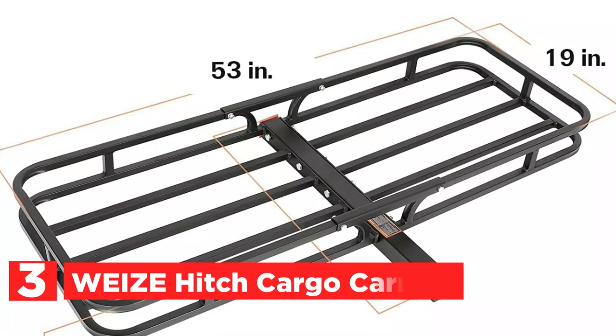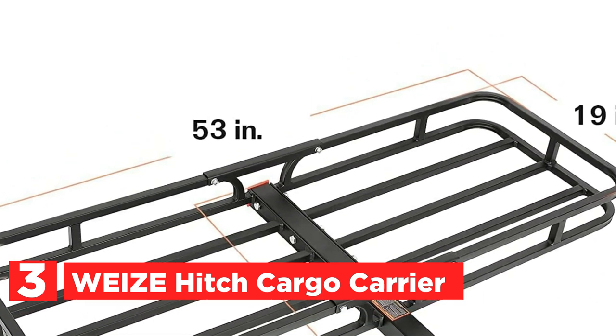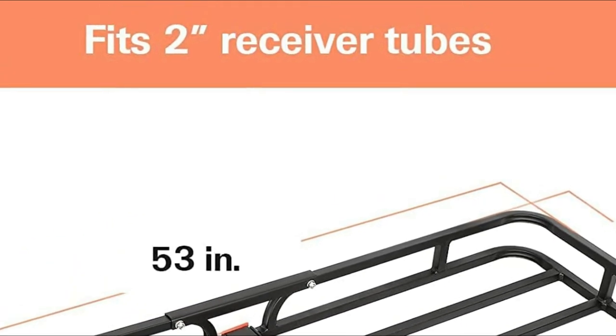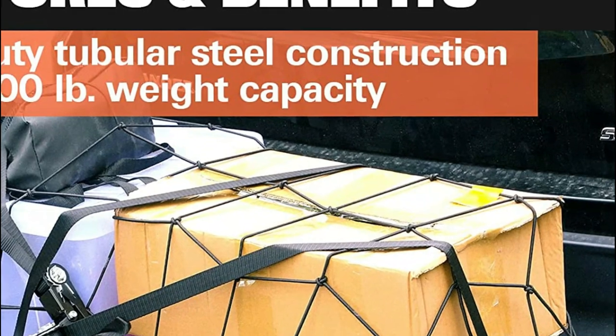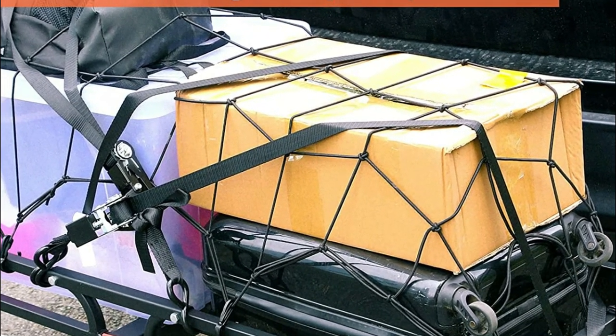At number 3, the Wee Ice Hitch Cargo Carrier. Expanded cargo capacity is almost a requirement when you go camping, vacationing, or on a road trip. It doesn't matter how big your car is — you might not be able to fit all you need while you travel, which means you may have to leave some things behind. The Wee Ice 53-inch Deluxe Steel Cargo Carrier is a great option.